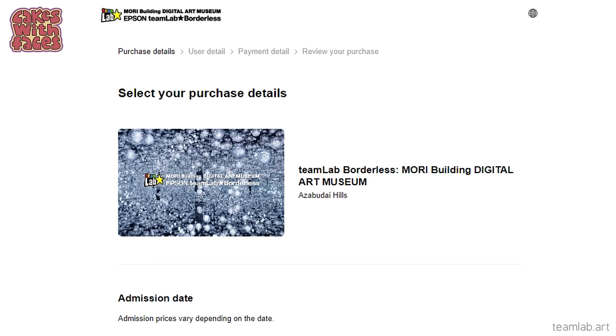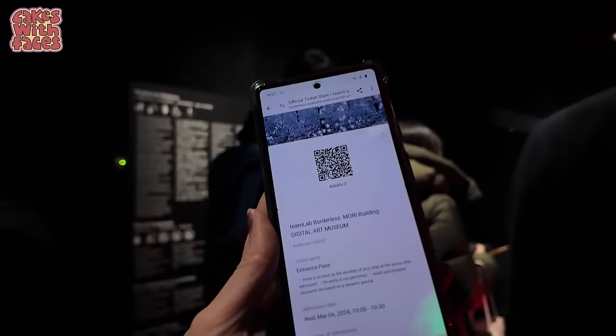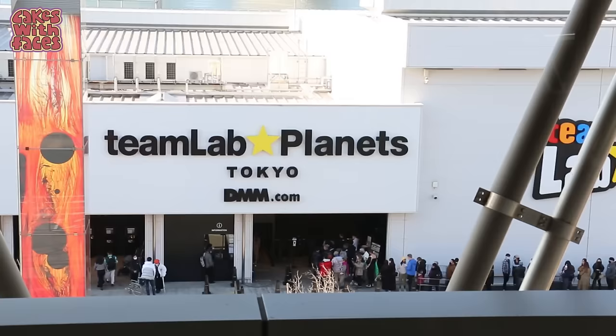I bought the tickets on the official website. If you go through the booking process, you can check the availability at different time slots. It emails you, and then the day before it emails you a reminder — that's when your QR code is available, which is your ticket. You get one QR code for your whole group altogether, you can just show it on your phone and scan the QR code as you go through the ticket gates.